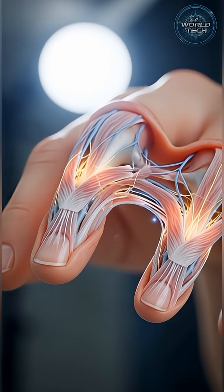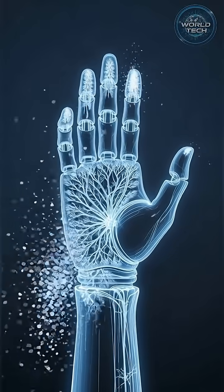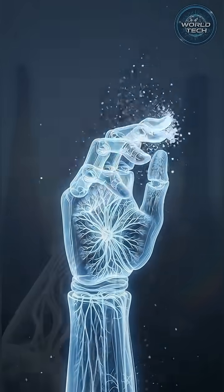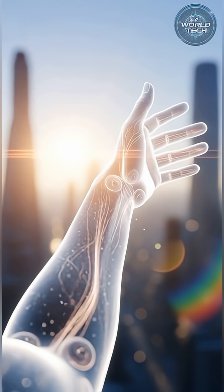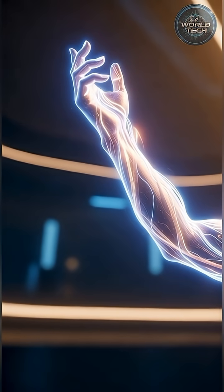It's meaningful progress, but not the life-changing transformation people hope for. Bioelectric regeneration may one day replace prosthetics, but for now it remains a glimpse of a future still out of reach — a breakthrough that shows what could be possible, but not what's possible today.